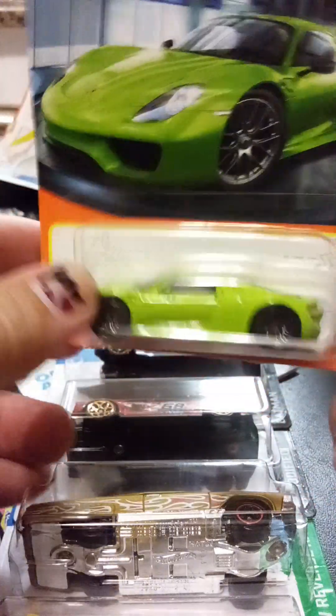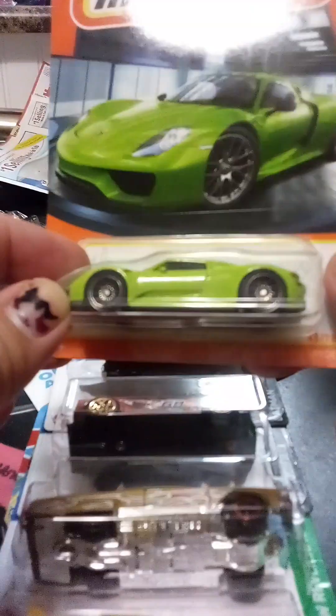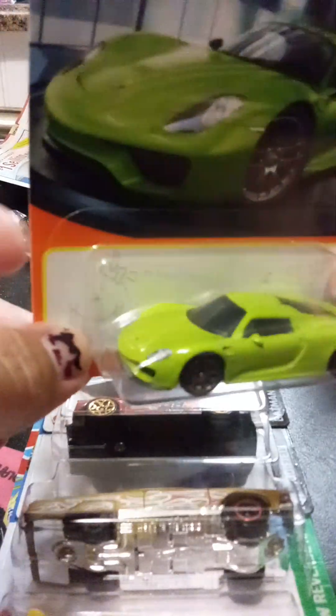I know I will never be able to earn enough money to afford buying a Porsche. That will never happen, especially of this color.